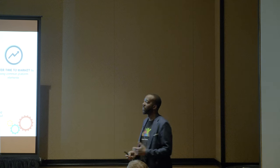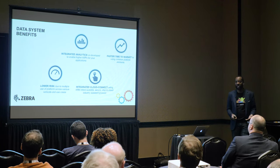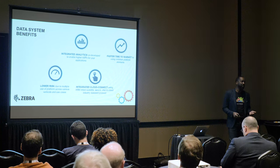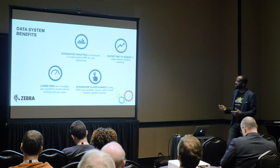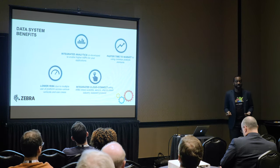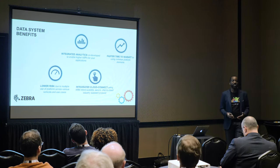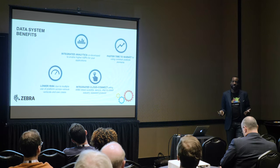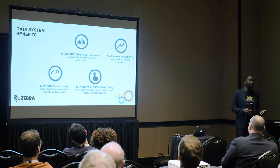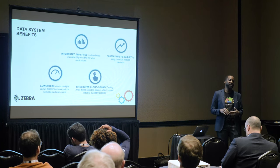Integrated analytics: we're talking about offering near real-time analytics where you can bring events into your applications and offer additional services beyond what your applications do today. There's also integrated cloud connect using ARM Embed. We've tested agents on devices to get data, but that's not the most efficient way based on IoT architecture. We expect billions of devices — not with agents on them, but with integrated chipsets. The embedded security level is significantly different from putting a software layer on top.